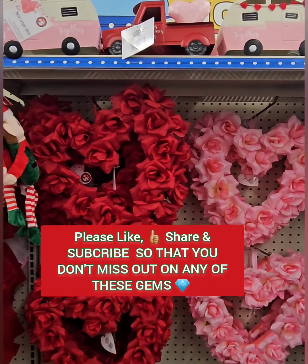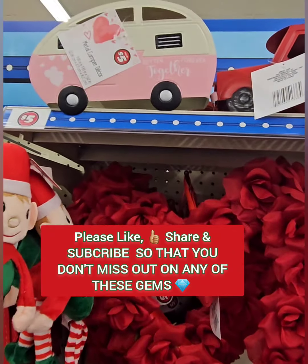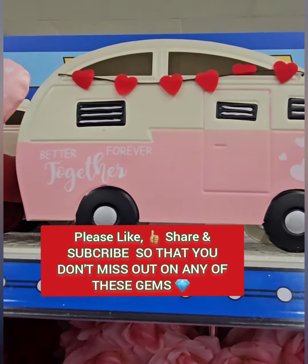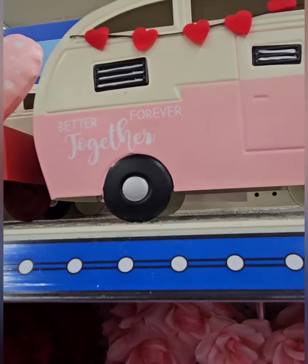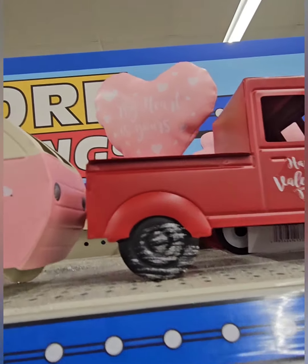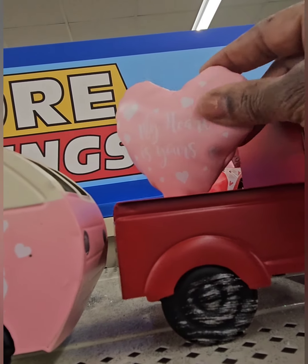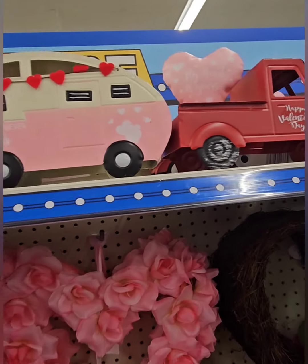They have these amazing campers and I am in awe with these. It says 'Better Together Forever' — they are so adorable in the pink and the cream with the red hearts, and then it has little white hearts by the wheel. They also have the red truck that says 'Happy Valentine's Day' with a faux leather heart off the back that says 'My Heart Is Yours.' Still love a deal for five dollars — definitely don't miss out on these.